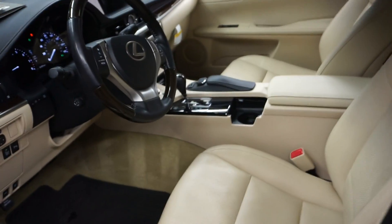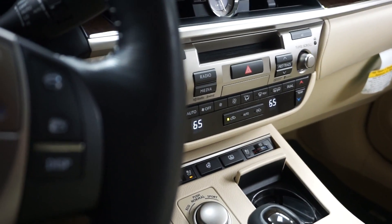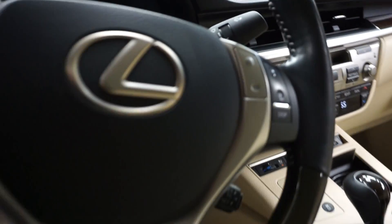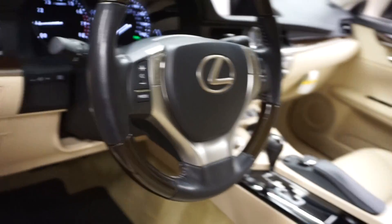This one's tan-on-tan, power bucket seats. It's got front heated and cooled seats, heated steering, power rear shade, CD, satellite radio, navigation, rear-view camera. It's got wood and leather steering, and it's got 34,000 miles.